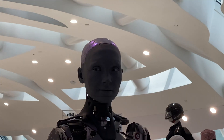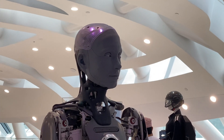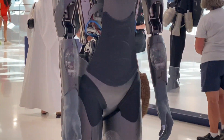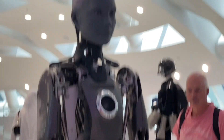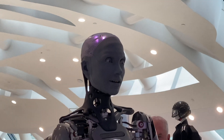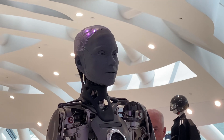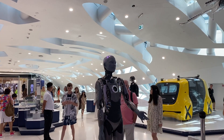Our last stop on this tour was to visit Amaka, which is a humanoid robot, just to see what she has to say. My name is Amaka. I'm a humanoid robot and I work in the Museum of the Future. Do you have any questions for me?